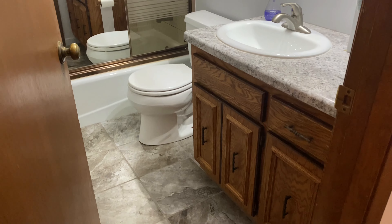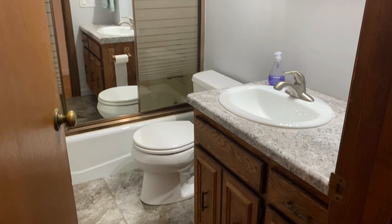Coming down the hallway here, you do have one of these fun laundry chutes. And then a bathroom here. You have some nice tiled flooring, a vanity, and then this is a tub and shower.